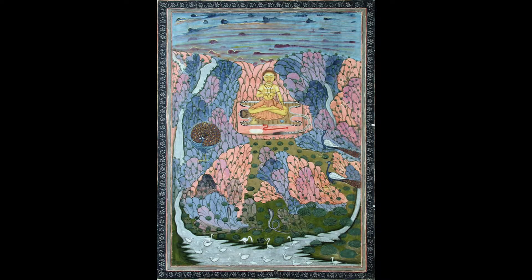Meditation is a mindfulness practice where an individual, by focusing on a particular thought, activity, or object with the intention of bringing their awareness to the moment, achieves a state of calm and peace. This miniature painting from 18th century India, titled Shiva and Meditation in the Himalayas, draws our attention by use of repeating shapes and colors to Shiva seated in a meditative pose with a blissful smile on his face.